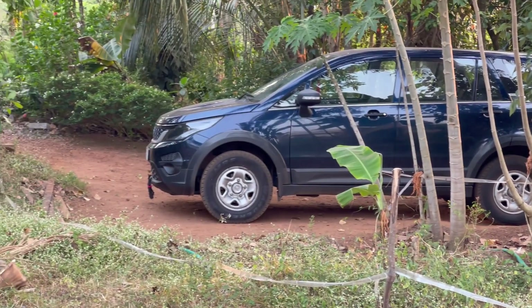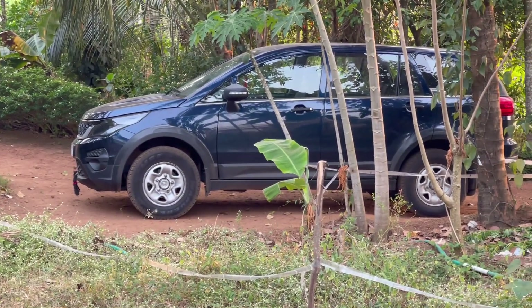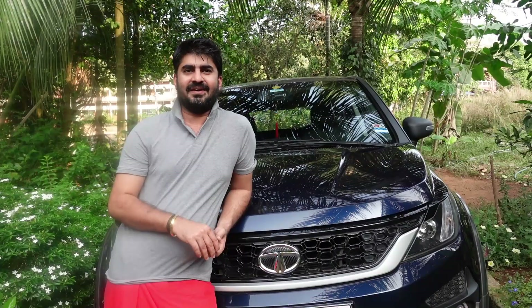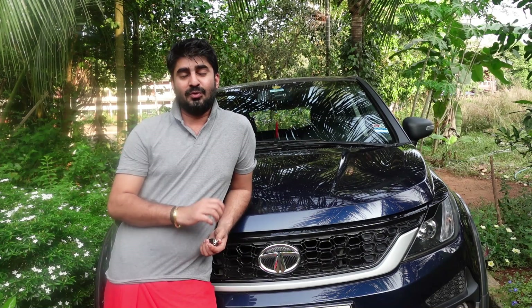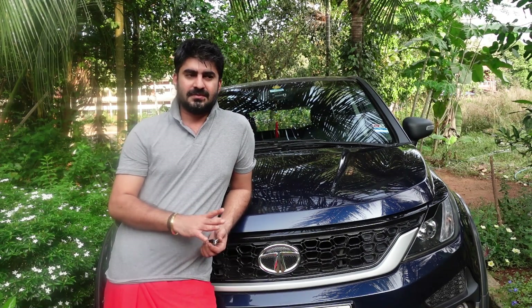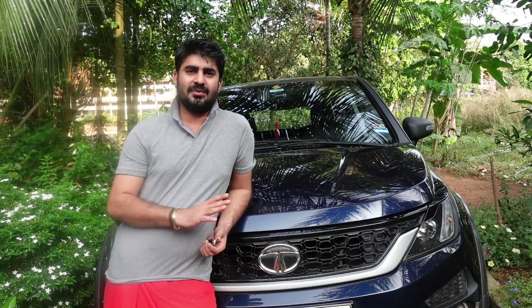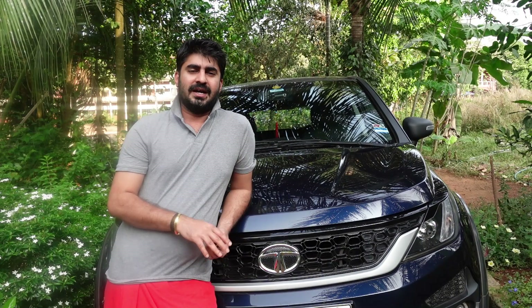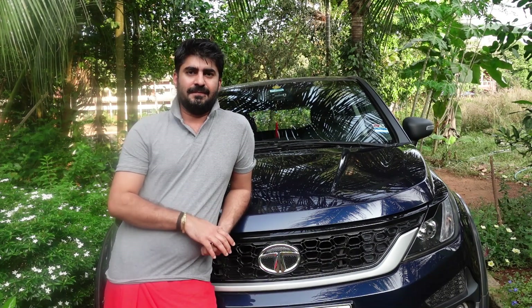There is no trust in our Tata, because that's why we moved to Tata Indica. That's why we moved to Tata XL and then back to Tata Indica.